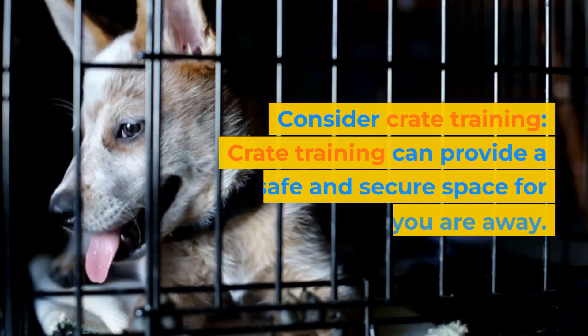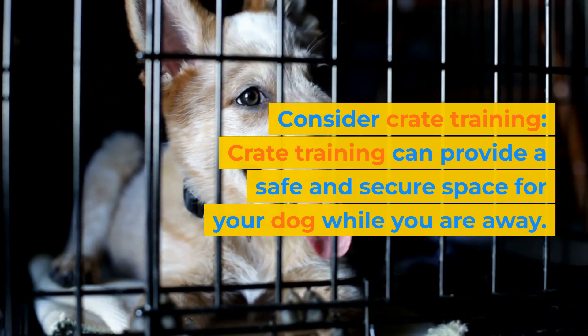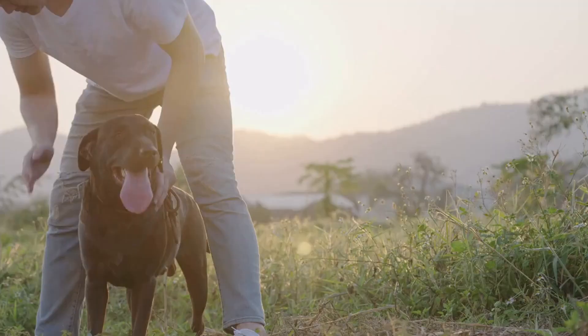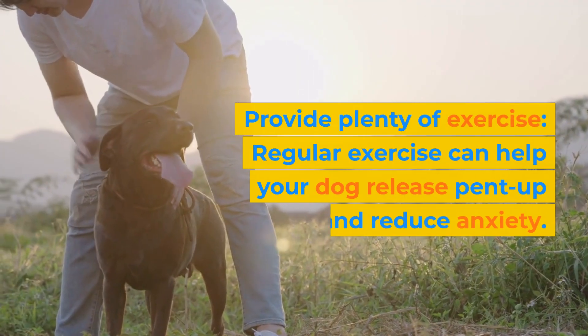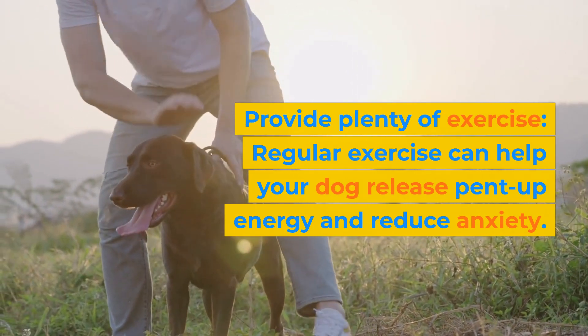Consider crate training. Crate training can provide a safe and secure space for your dog while you are away. It can also help prevent destructive behavior. Provide plenty of exercise. Regular exercise can help your dog release pent-up energy and reduce anxiety.